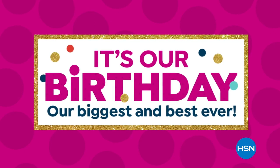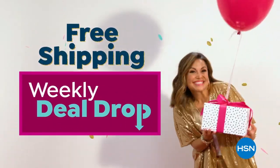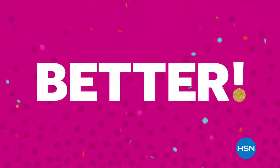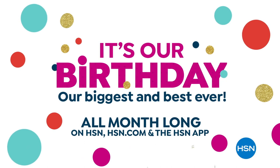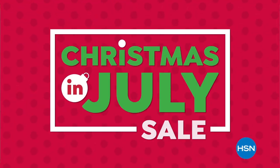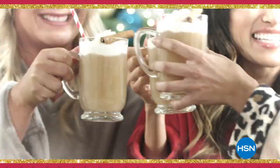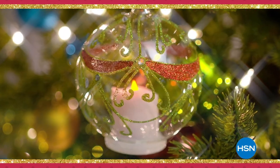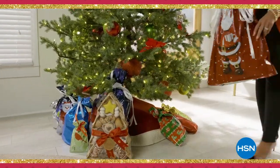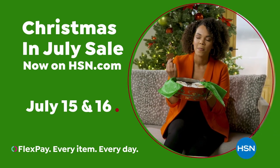HSN's birthday month just got even more epic. For the first time ever, get free shipping on all today's specials and free shipping on weekly deal drops during the entire month of July. HSN also has a Christmas in July sale — save now on the hottest gifts for everyone on your list. Don't miss the return of Shannon's Crazy for Christmas, all day July 15th and 16th on HSN and through July 31st at HSN.com.